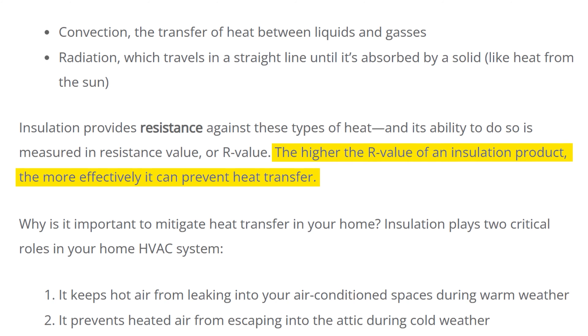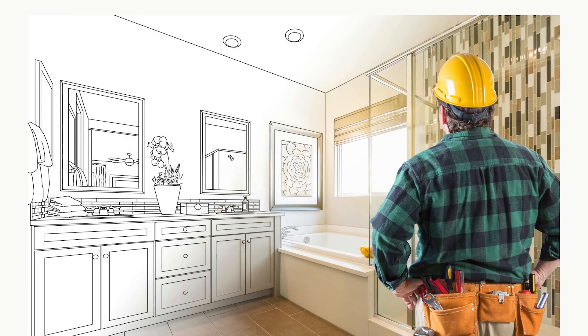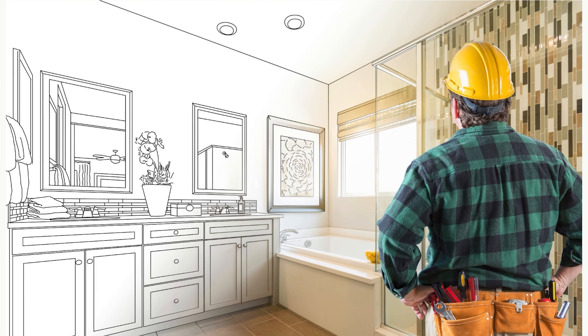It has an added value of an additional R3 insulation versus ThermoPly. As Attic Construction explains, the higher the R-value of an insulation product, the more effectively it can prevent heat transfer. One thing the Grand sales consultant explained is that Grand Homes is semi-customizable — you could add additional sheathing. Part of the beauty of Grand Homes is their extensive customization options, including taking sheathing to the next level. So if you loved a Grand home but wanted more than R-Max, Grand Homes will do that for you.